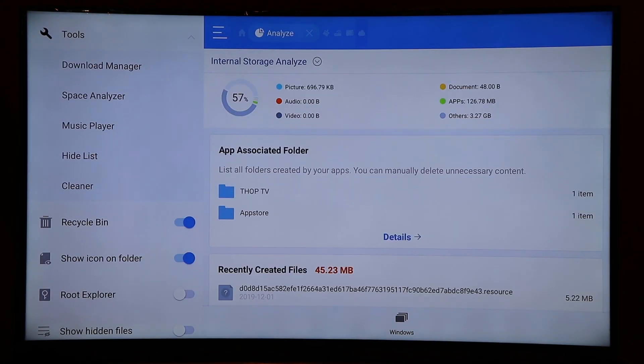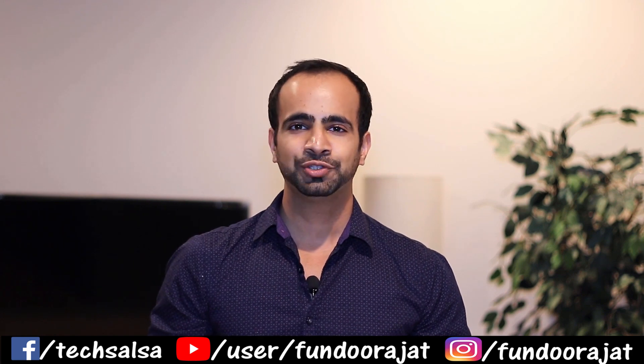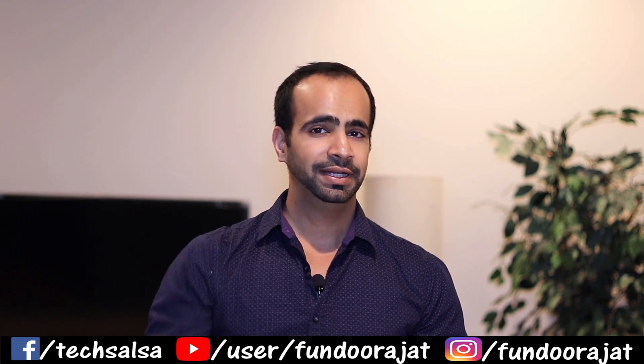I'm not going to delete the large files in this demo since I still have some memory left, but that's the full process. This is how you can completely delete junk files and temporary files from your Fire Stick. I hope you found this video useful — if you did, hit the Like button and subscribe to my channel. I'll see you in the next video.